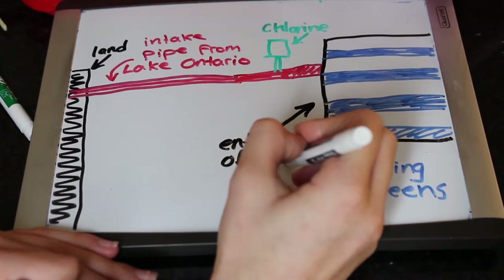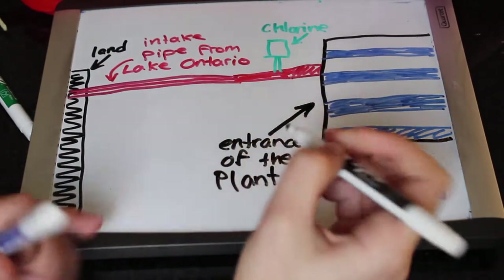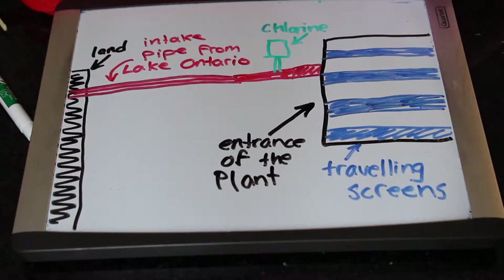At the entrance to the plant, they use travelling screens to get rid of large objects and debris. Travelling screens are installed to remove large-sized particles and are the first stage of the water treatment process in some of the city's water treatment plants.